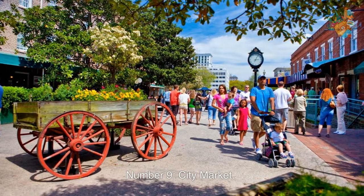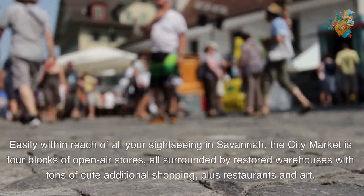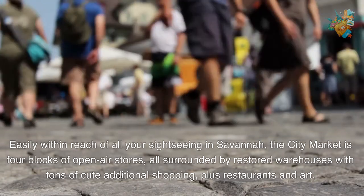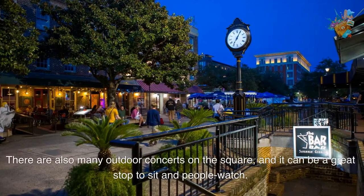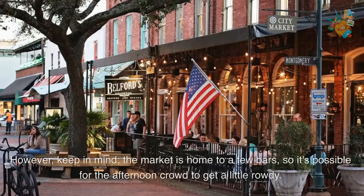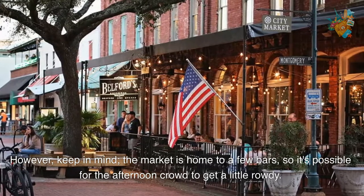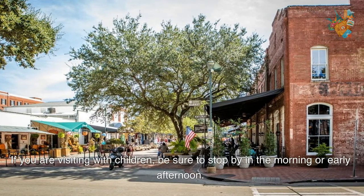Number 9. City Market. Easily within reach of all your sightseeing in Savannah, the City Market is four blocks of open air stores, all surrounded by restored warehouses with tons of cute additional shopping, plus restaurants and art. There are also many outdoor concerts on the square, and it can be a great stop to sit and people watch. However, keep in mind the market is home to a few bars, so it's possible for the afternoon crowd to get a little rowdy. If you are visiting with children, be sure to stop by in the morning or early afternoon.